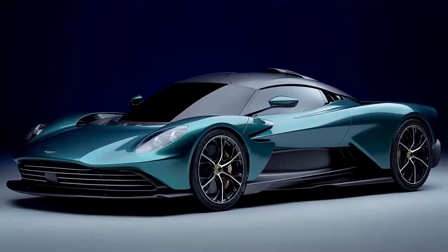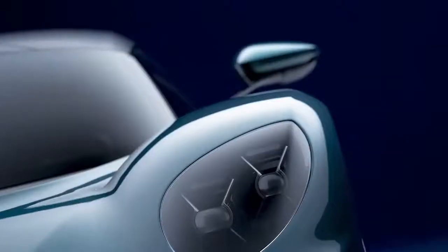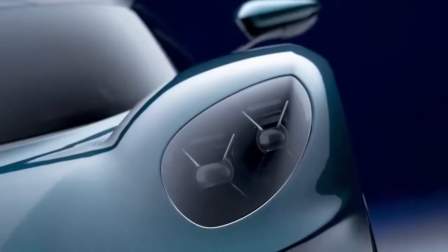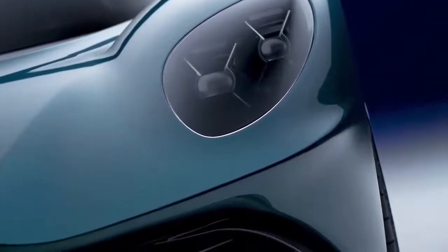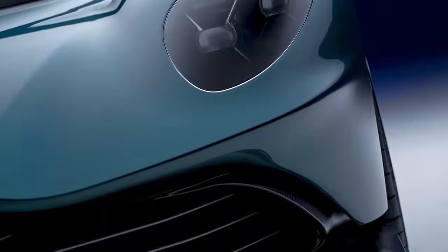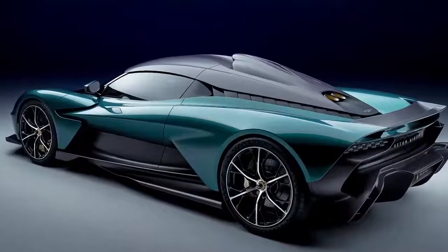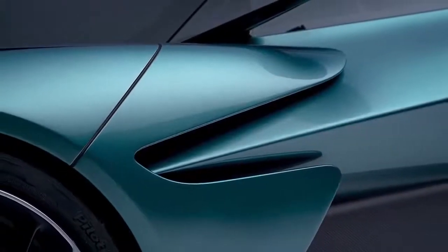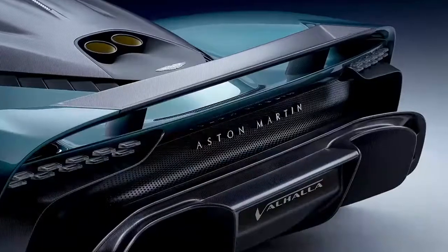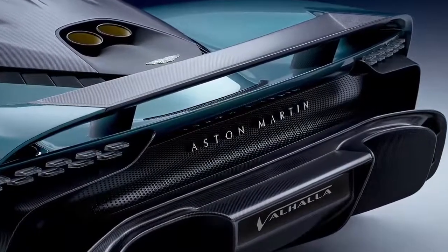This powertrain allows the new British supercar to produce 1,000 newton meters of torque. 0 to 100 kilometers per hour comes in just 2.5 seconds and top speed is set at 330 kilometers per hour. In electric-only mode, the Valhalla can reach a top speed of 130 kilometers per hour, though within the 15-kilometer range the batteries allow.